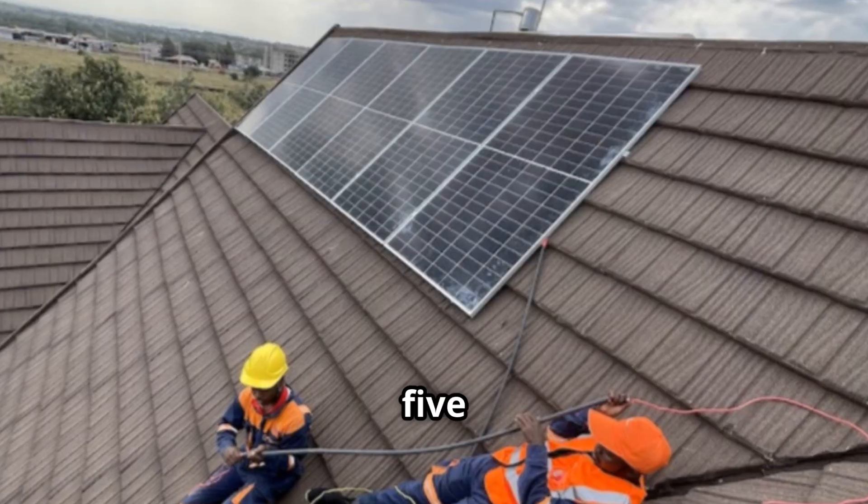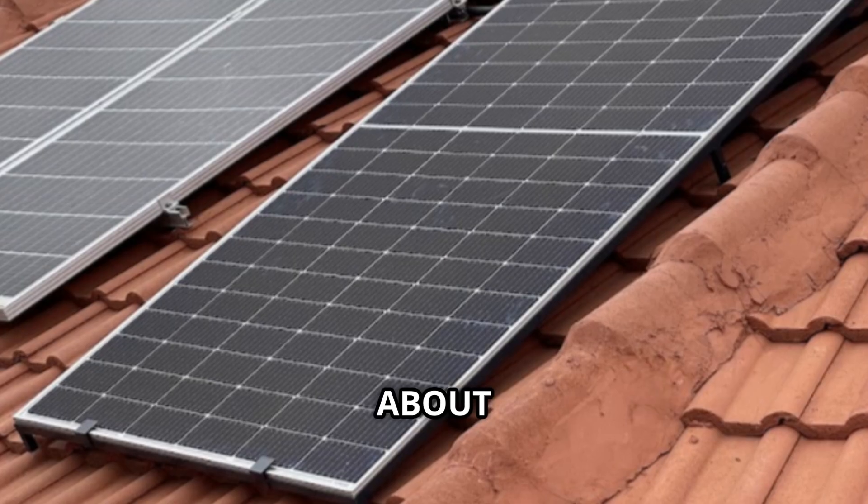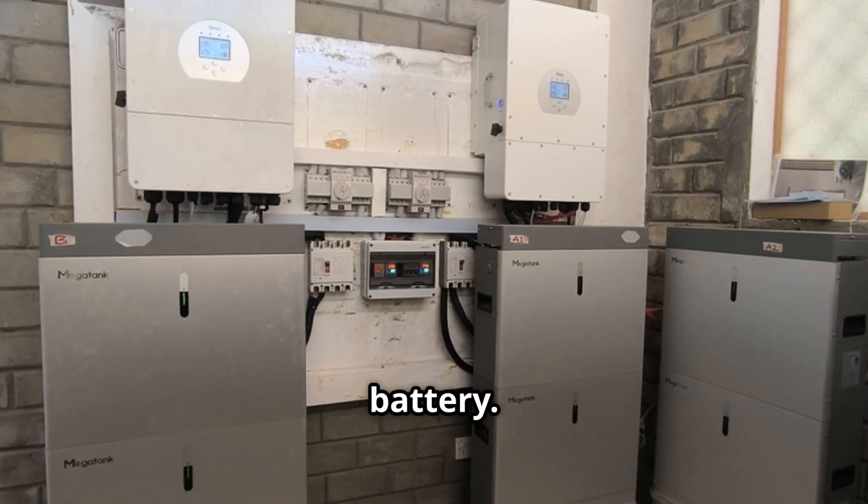A typical 5kVA solar setup includes a 5kVA inverter, about 6 units of 550W solar panels, and a 5kW lithium battery.